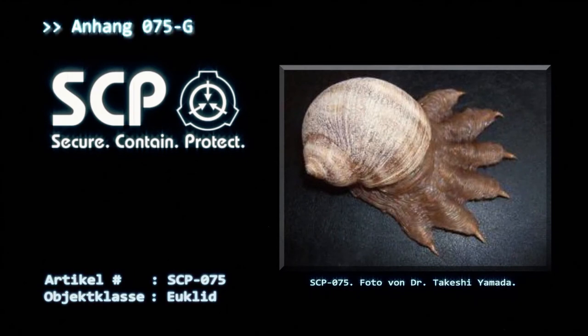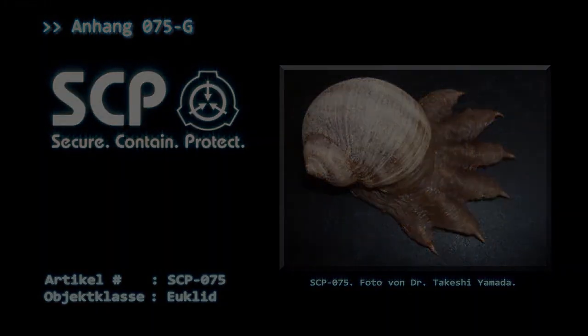Anhang 075-G: Es konnte mit Hilfe von SCP-294 ein Becher voll mit SCP-075-Sekret gesammelt werden. Derzeit laufen Untersuchungen, welche Stoffe, sofern es welche gibt, gegen die korrosive Wirkung immun sind und warum die von SCP-294 bereitgestellten Becher nicht von der Korrosion betroffen sind.